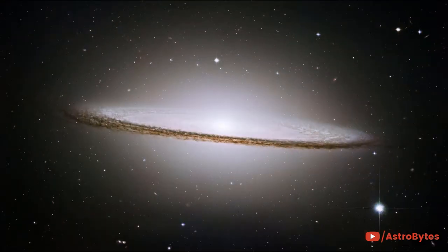One of the largest Hubble mosaics ever assembled, this shows the picturesque Sombrero galaxy. This magnificent galaxy has an apparent diameter that is nearly one-fifth the diameter of the full moon.